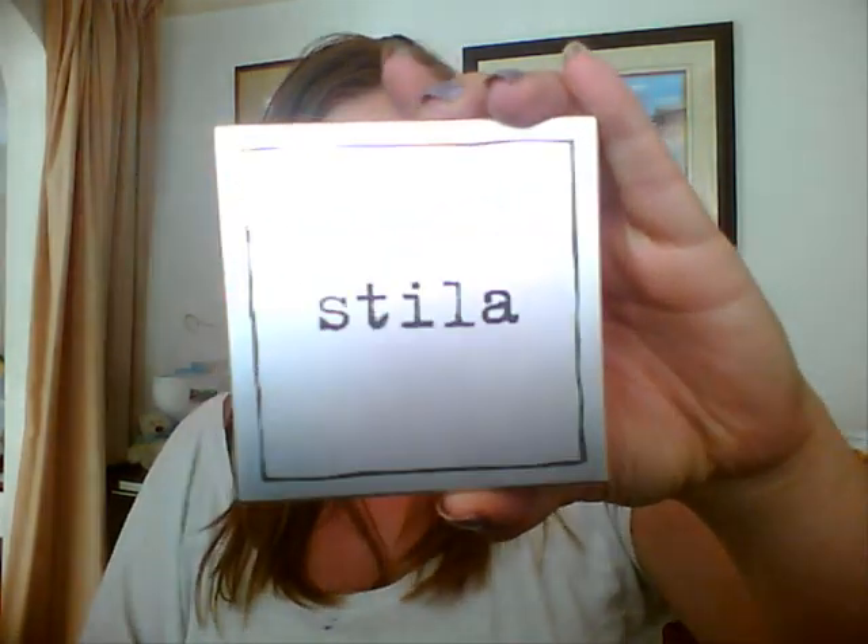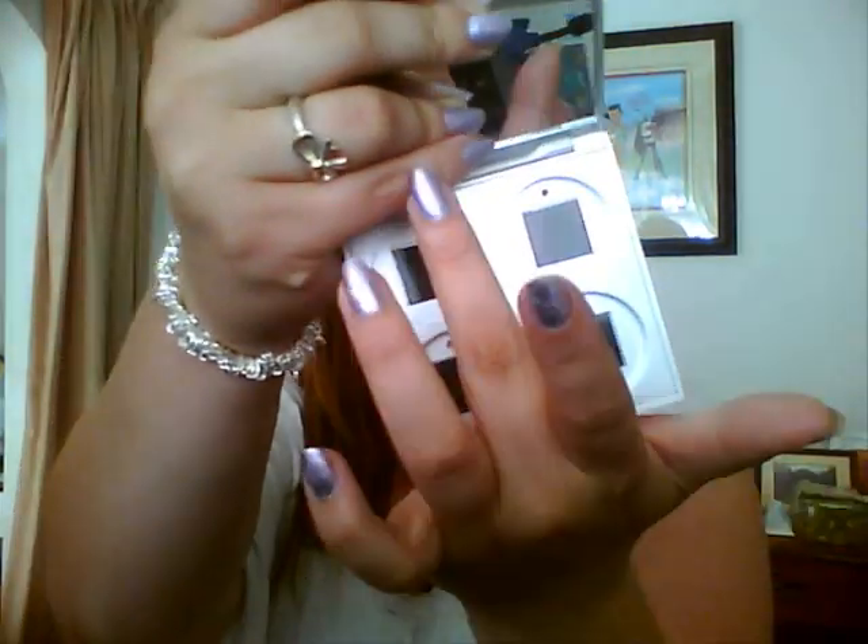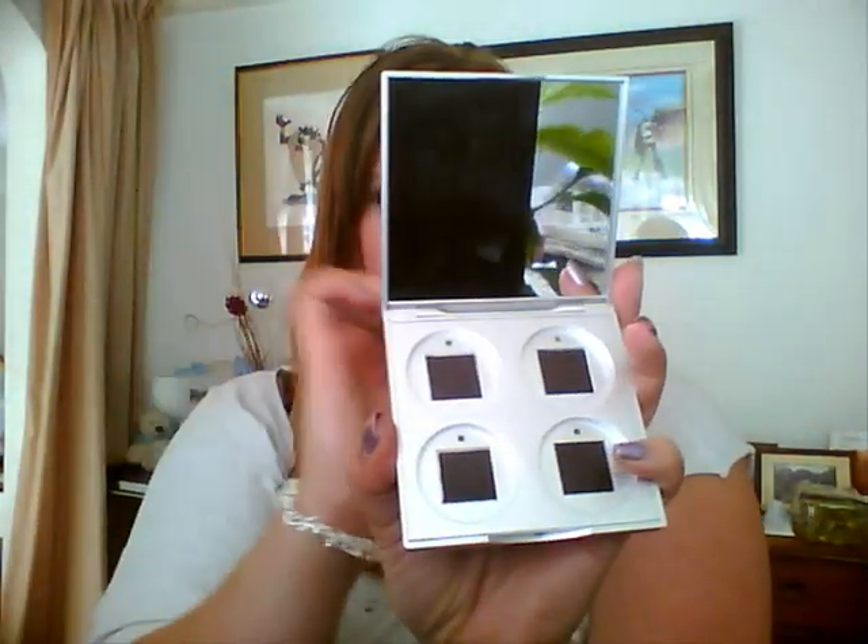First of all, I got the Stila Quad. It was empty, so it's just here. It's got the magnetic strips and a very large mirror. I can't remember how much this normally is, but I got it for £2.99, so that's got to be a bargain. It's a Stila 4-Pan Compact — I've taken it out of the packaging, hence why it looks like this.